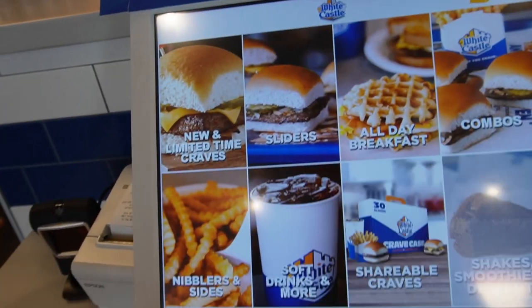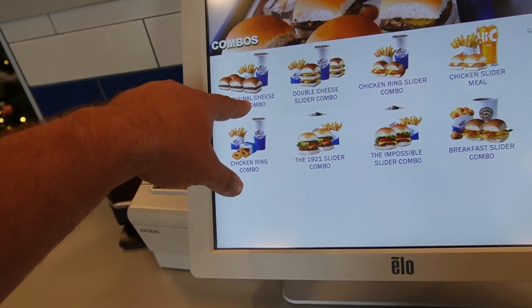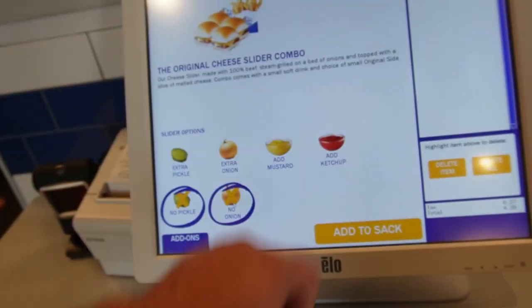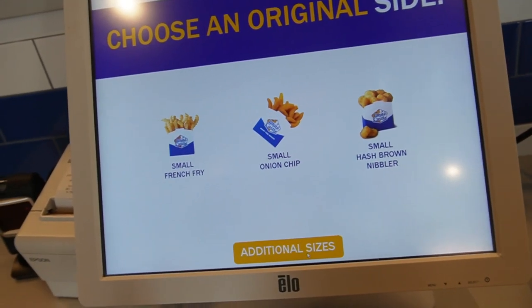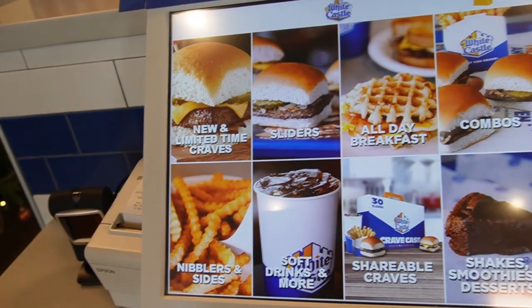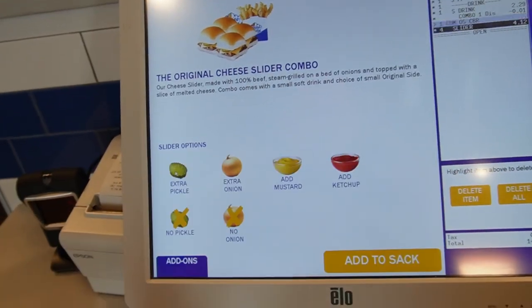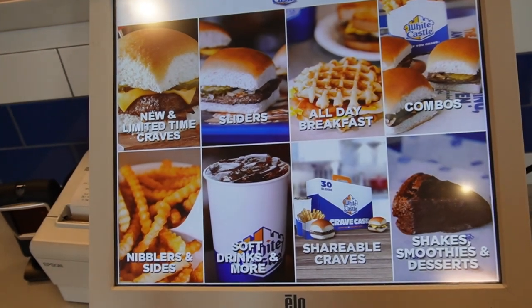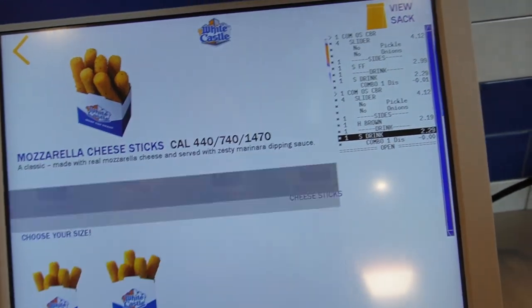All right, we're gonna go ahead and make the order here. Let's go with the combo. Here we go — mini burgers. How many original cheese sliders do you want? We want the original slider with no pickles and no onions. It only comes with four sliders. What do you want for a side — onion chips or a small hash brown nibbler? I'm gonna go with the combo as well, same thing as Tanner but I'm getting the small hash brown nibblers and a soda. You want cheese sticks? There it is — mozzarella sticks.